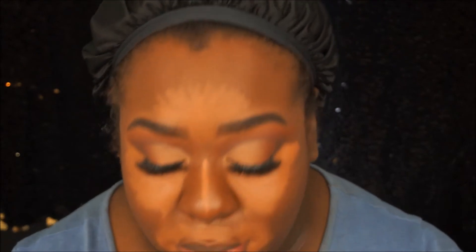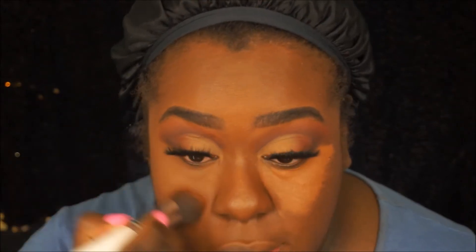I pretty much highlight my entire face, then blend it with the foundation brush. What I like to do is work one under-eye at a time — I'm going to put this concealer on and then set it.